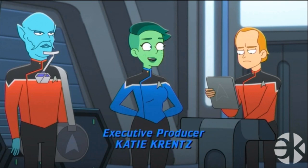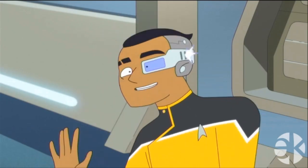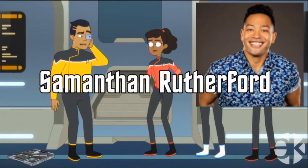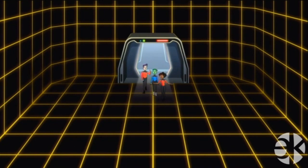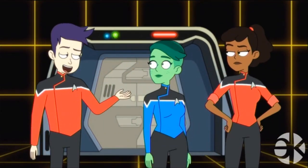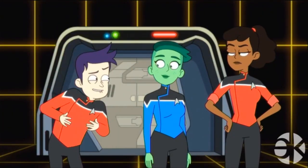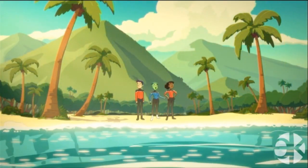Hey, look, there's a Benzite — first seen as Mordok in the TNG episode Coming of Age. Rounding out our four main characters is Ensign Samantha Rutherford, voiced by Eugene Cordero. He is in engineering and is cybernetically enhanced, a concept that was mostly done thus far in Discovery. Rocking the traditional TNG-style holodeck, Boimler mentions Cetacean Ops, which we actually get to see in later episodes.